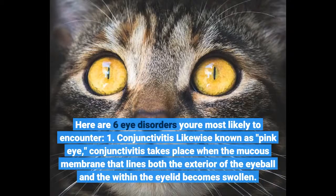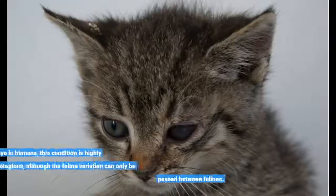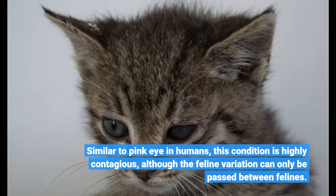Conjunctivitis, likewise known as pink eye. Conjunctivitis occurs when the mucous membrane that lines both the exterior of the eyeball and the inside of the eyelid becomes swollen. Similar to pink eye in humans, this condition is highly contagious, although the feline variation can only be passed between felines.